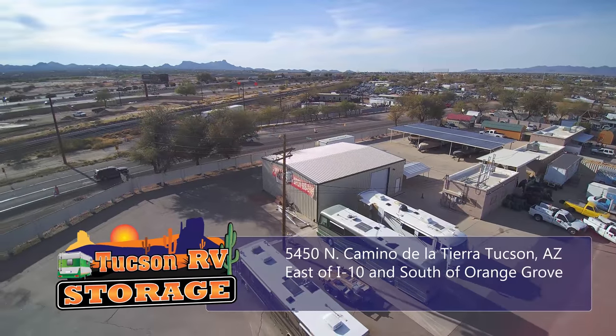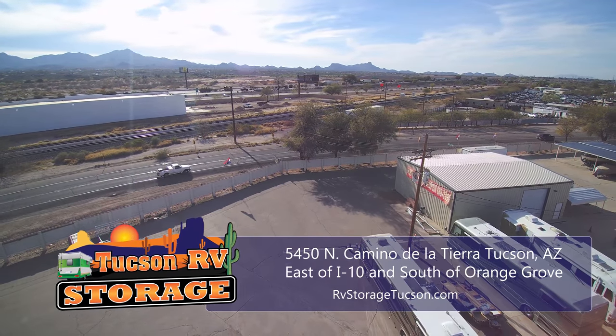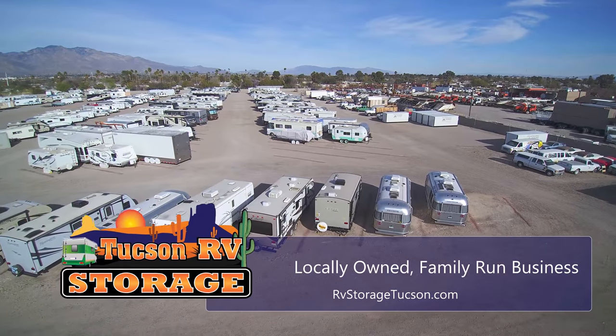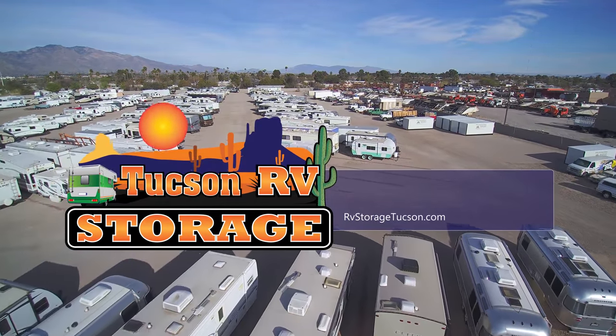Conveniently located just east of I-10 and one mile south of Orange Grove, Tucson RV Storage is the perfect spot to access your vehicle at all times. Let our locally owned, family-run business help you with your storage needs. Tucson RV Storage.